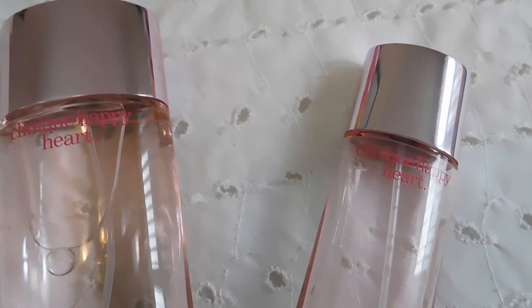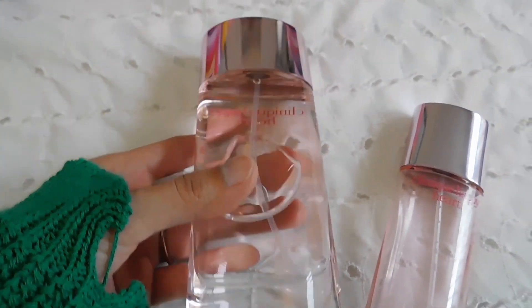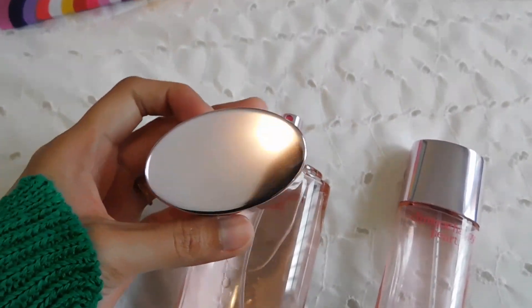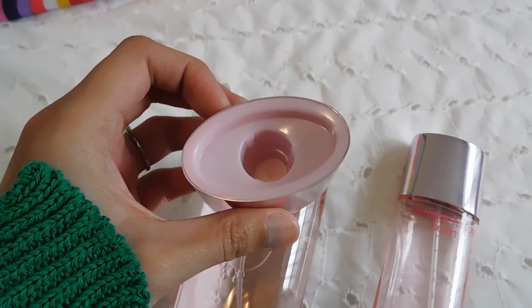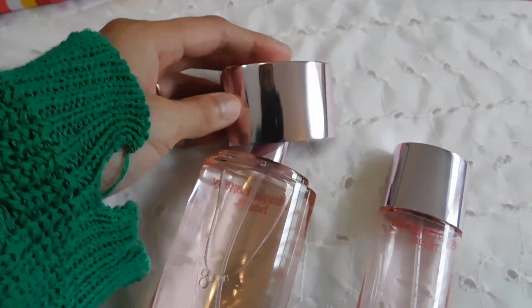I'm going to open both of them so you can see the difference in size. As you can see, one is definitely empty — that's the reason I got the new one. The actual bottle is see-through glass, and the cap is not magnetic like the Chanel perfume I reviewed before — it's plastic, but it doesn't feel cheap because of the metallic design on it.